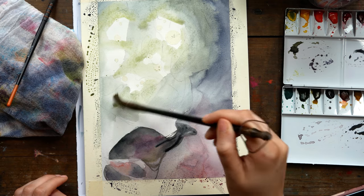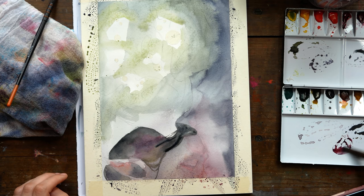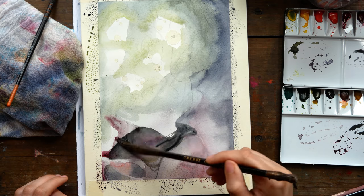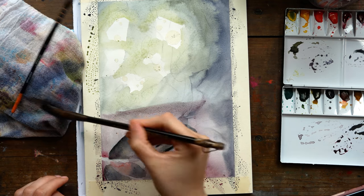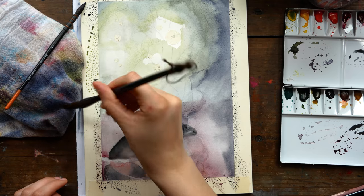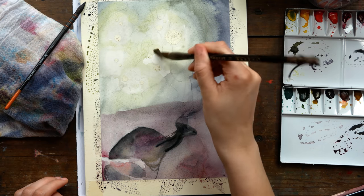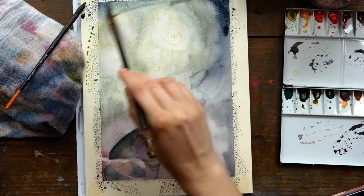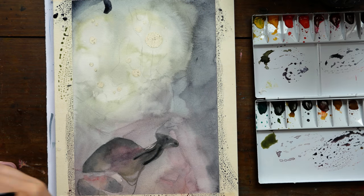I also taped off the edges on this painting, which I definitely didn't have to do because it's on a watercolor block — all the edges are gummed and I didn't have to worry about it warping. There was just something about having a lot of darker values all the way around the piece that made me want to tape off the edges so I could have a white border instead of the paint going all the way to the edges of the paper. In the end I'm glad I did — I feel like it gives the piece a little bit more of a storybook feeling.